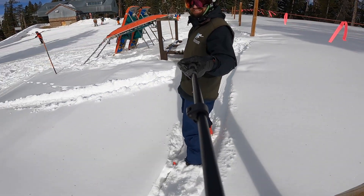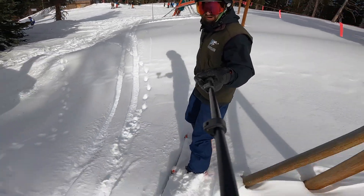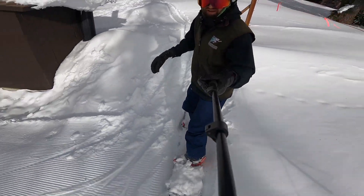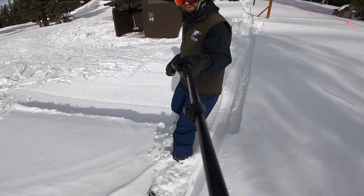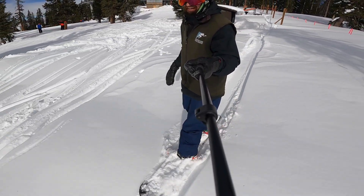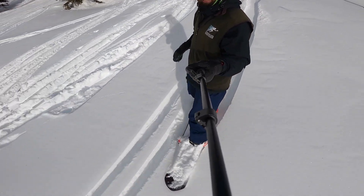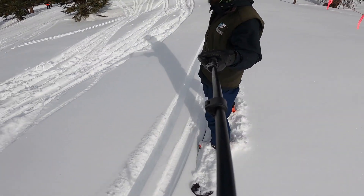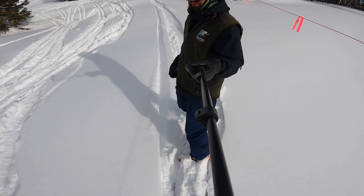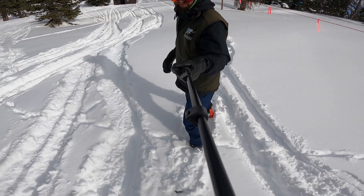Hello and welcome to the Vail Dailies on the Hill. It is Sunday the 16th of January 2022. I am at the top of Pete's Express, which just opened a couple days ago on Friday. Some really nice snow up here at Vail's highest elevation location that you can reach via chairlift, and it's nice to have that chairlift open for the season.